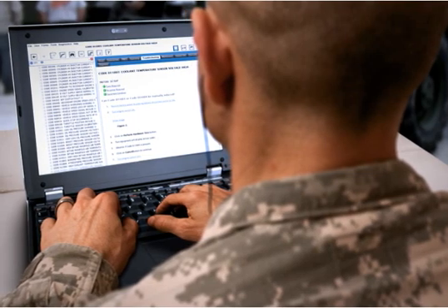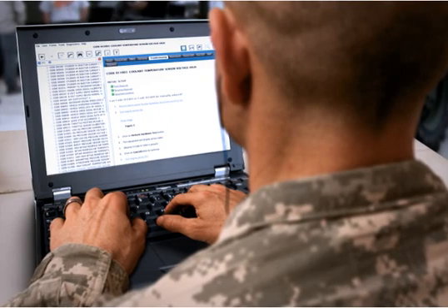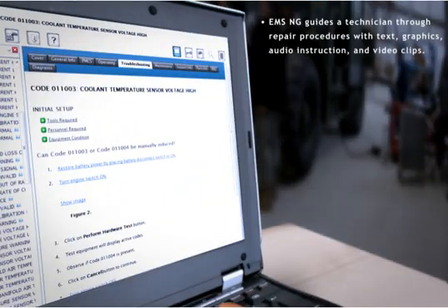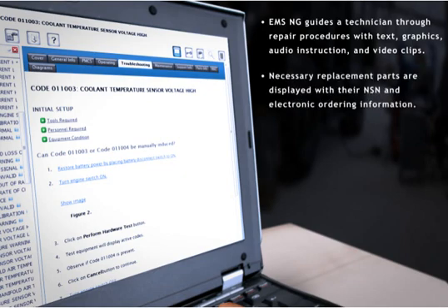Once a problem is isolated, EMS NG accurately accesses the appropriate place in the online IETM to begin repair. It guides a technician through repair procedures with text, graphics, audio instruction, and video clips. Necessary replacement parts are displayed with their national stock numbers and electronic ordering information.